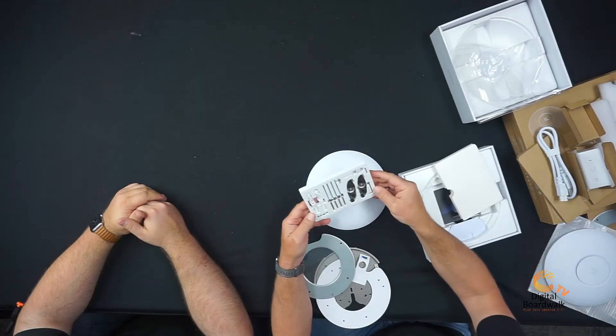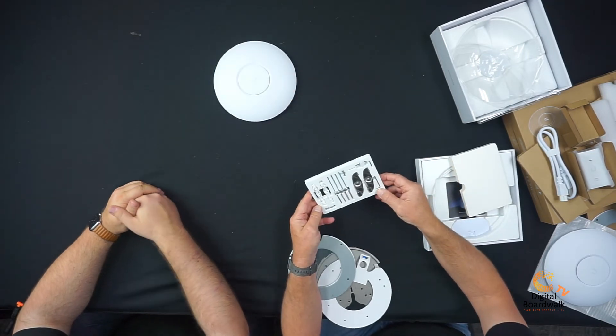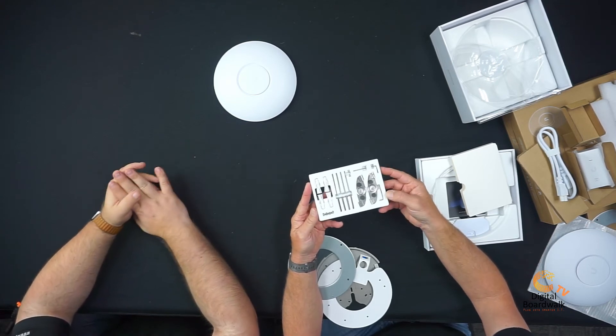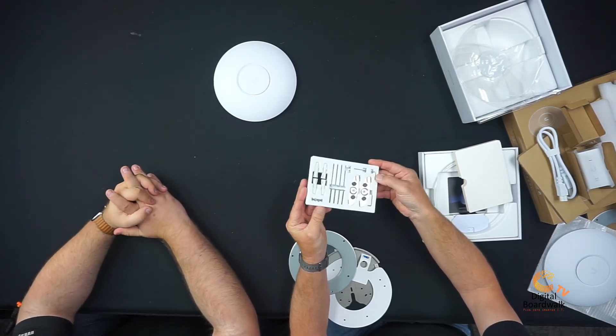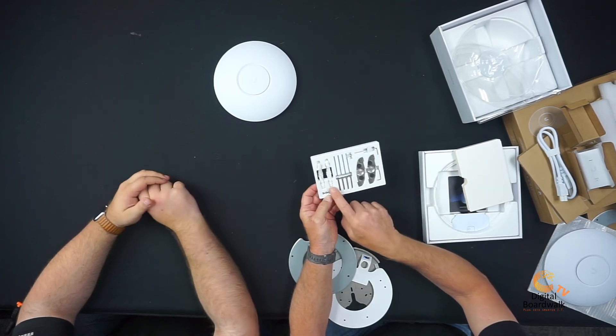Look what else is in the box. The packaging is excellent — Ubiquiti has really done a fine job here. This is your mounting hardware in a molded foam insert: you've got your anchors, your screws, drop ceiling mounts, and an Allen wrench. It's a really good thick foam. Ubiquiti has definitely gone for a very Apple-style product packaging experience.